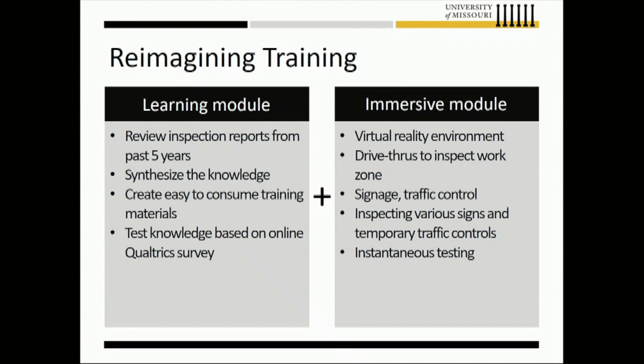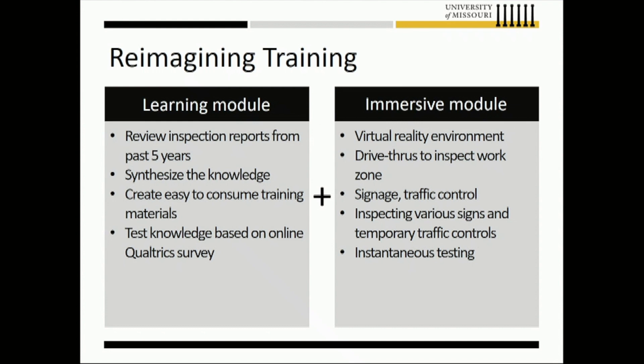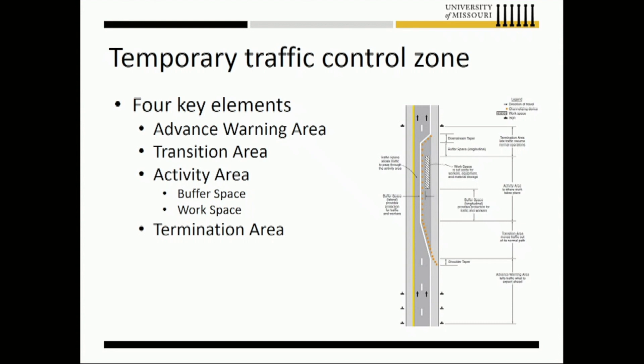To give some background on work zones: the layout of a temporary traffic control zone is broken down into four components. First is the advanced warning area; then the transition area, where you start seeing work trucks; then the actual activity area where milling, concrete pouring, and other work occurs; and then a buffer space at both ends followed by a termination area. There is signage and temporary traffic control devices throughout all four elements that need to be inspected and corrected if there are problems.